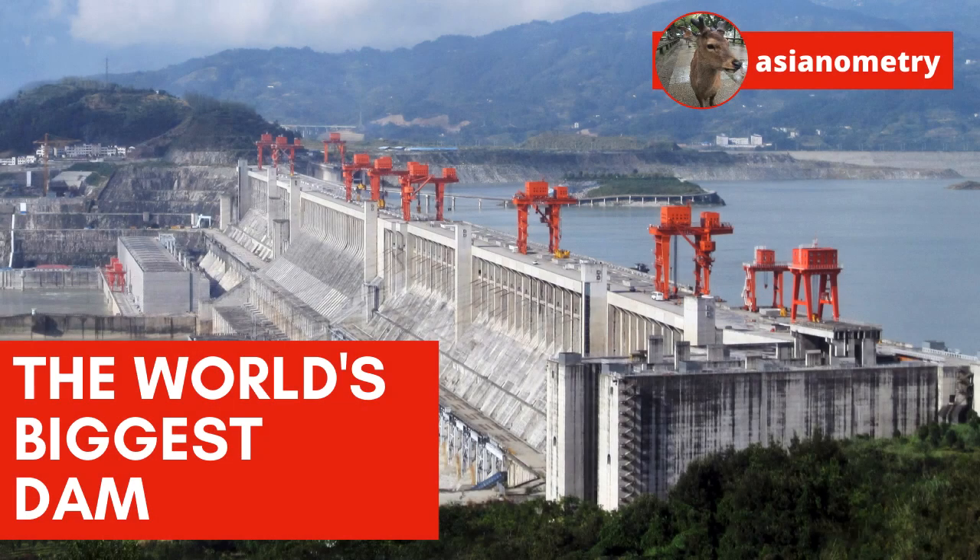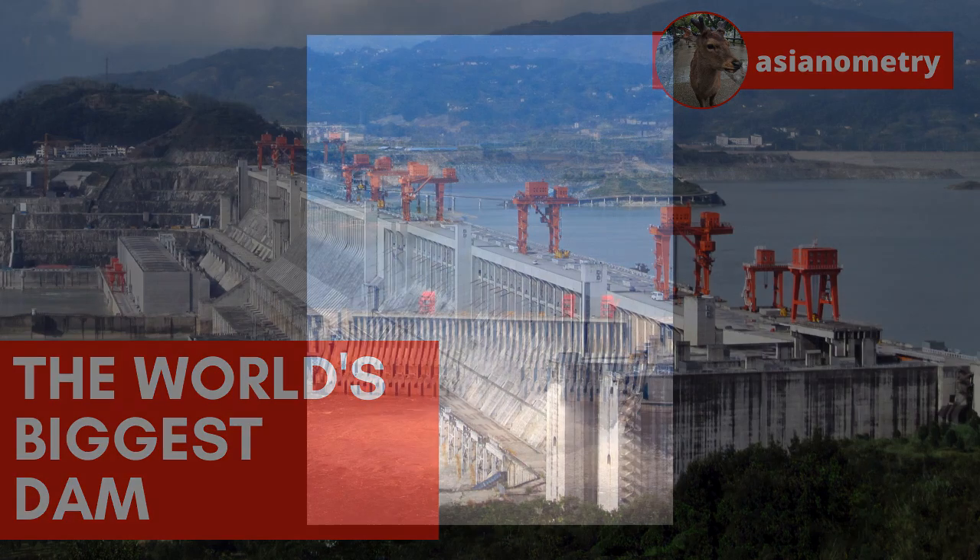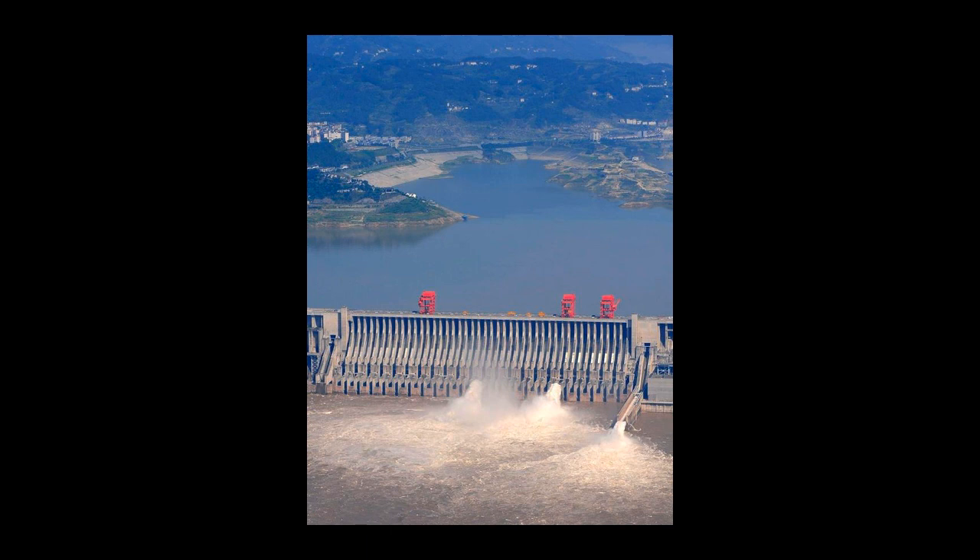The Three Gorges Dam is the world's biggest dam. I spent 15 minutes talking about this $22 billion piece of infrastructure in the first video I made a while ago. In this section, I want to dive a bit more into the design details engineered to keep the dam from being overwhelmed by major floods and stresses.